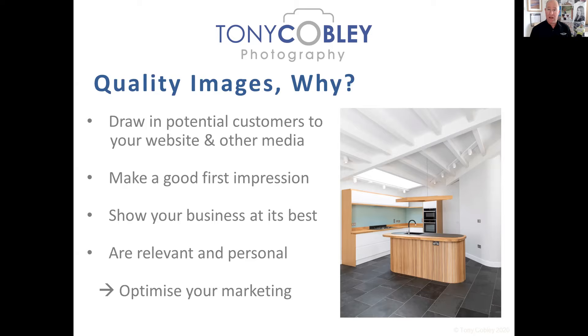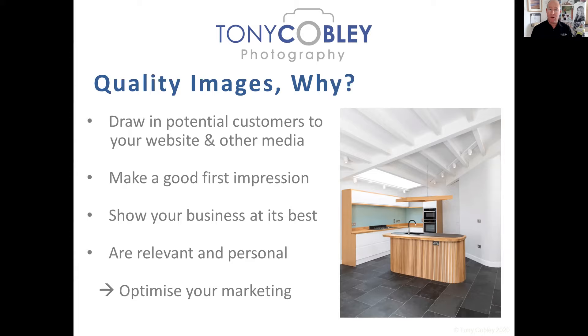Poor images really let quality marketing material down. It's not just good enough being the best at what you do — you have to let the world see how good you are. Commissioned images, where you get a photographer to photograph your organisation, are very powerful because they're relevant and personal to only your business. All of this combines to mean you're optimising your marketing and getting the best use out of all your materials.